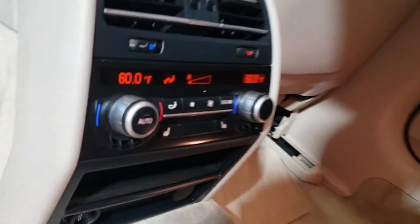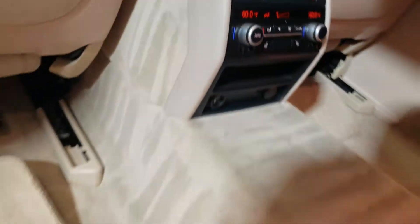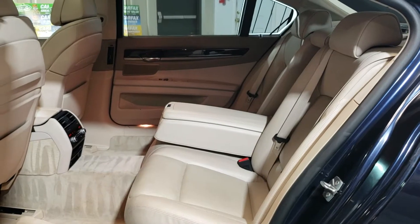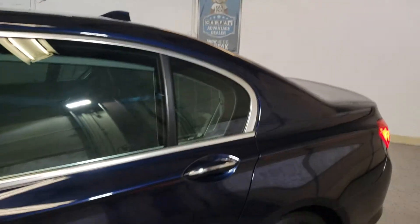It's got climate control and heated seats in the back as well. Look at the space — you can live here pretty much. Beautiful and clean luxury vehicle with 112,000 miles.